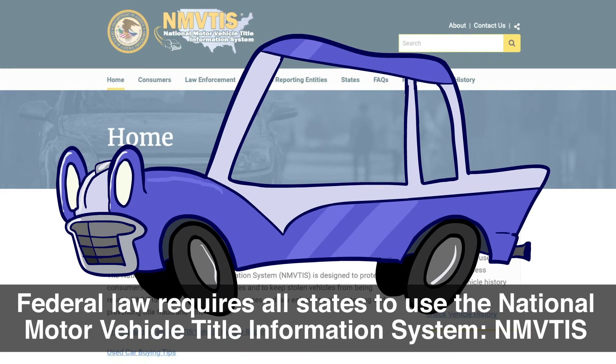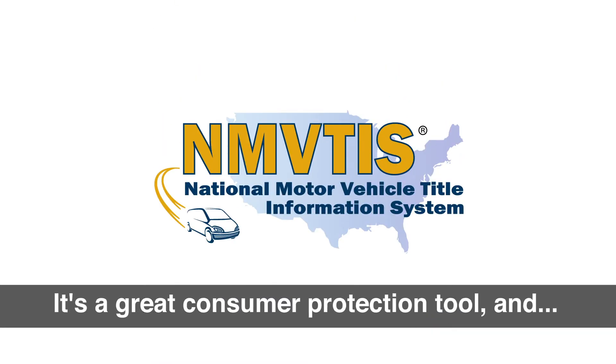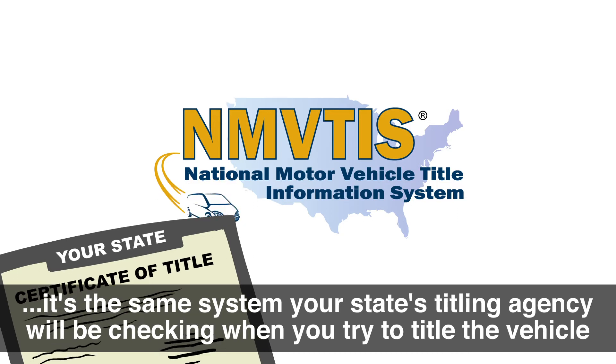Federal law requires all states to use the National Motor Vehicle Title Information System, NMVTIS. It's a great consumer protection tool, and it's the same system your state's titling agency will be checking when you try to title the vehicle.